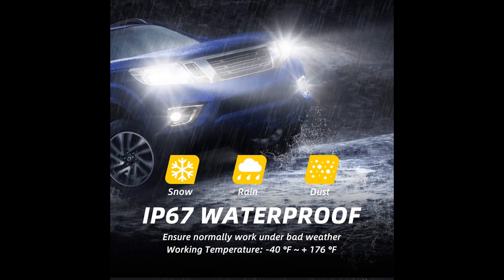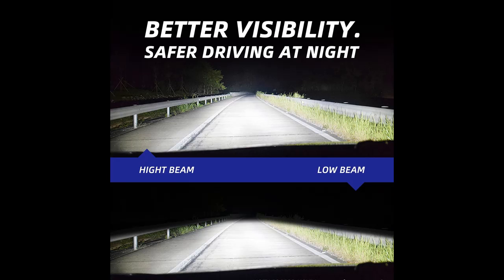The 9003 LED headlight bulbs are sized to perfectly fit your original bulb's housing — just plug and play.